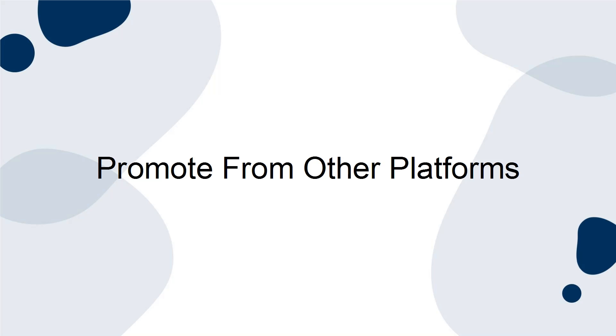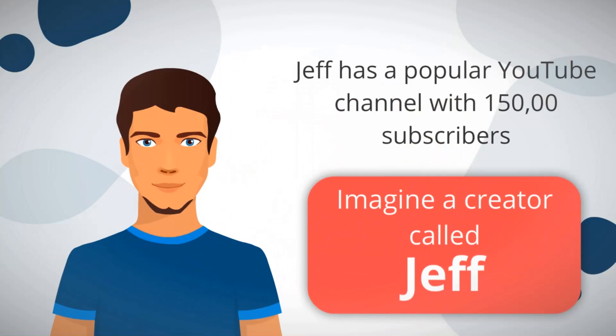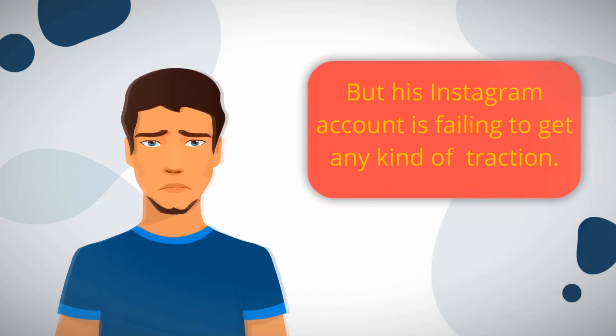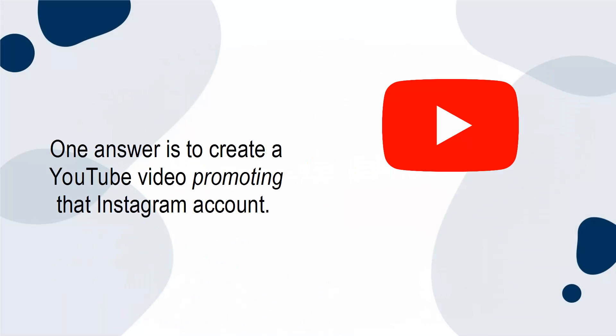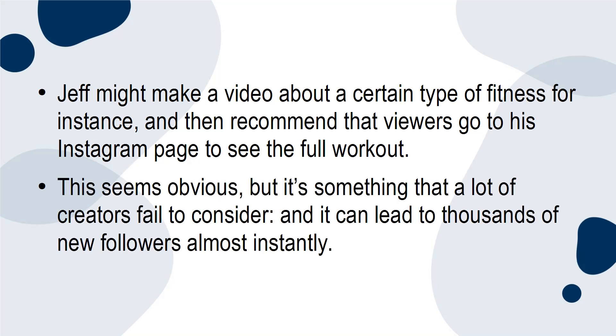Promote from other platforms. Imagine a creator called Jeff. Jeff has a popular YouTube channel with 150,000 subscribers, but his Instagram account is failing to gain any traction. What should Jeff do? One answer is to create a YouTube video promoting that Instagram account. Jeff might make a video about a certain type of fitness, for instance, and then recommend viewers go to his Instagram page to see the full workout. This seems obvious, but it's something many creators fail to consider, and it can lead to thousands of new followers almost instantly.